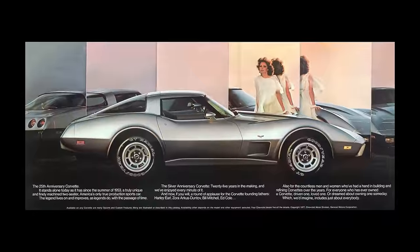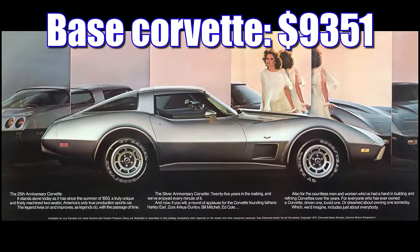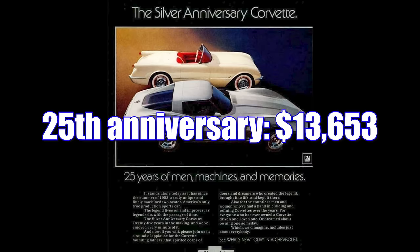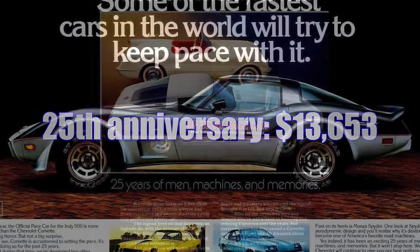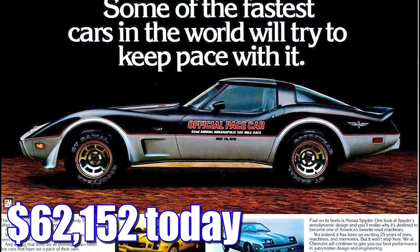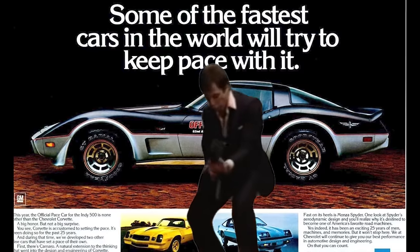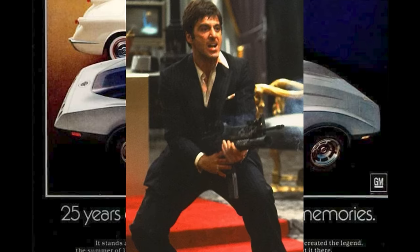Corvettes were quite expensive in 1978. The base model started out at just over $9,300, but if you wanted the 25th anniversary special edition, that was going to cost you $13,653. Adjusting for inflation, that's $62,152 today. That is like straight up drug money — say hello to my little friend!